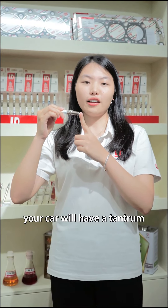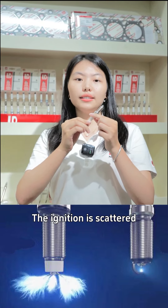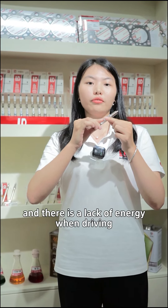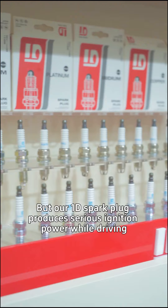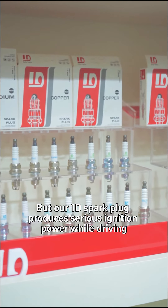If it fails, your car will have a tantrum. Let's compare these spark plugs. The ignition is scattered. If the power is more concentrated, there is a lack of energy when driving. But our 1D spark plug produces serious ignition power when driving.